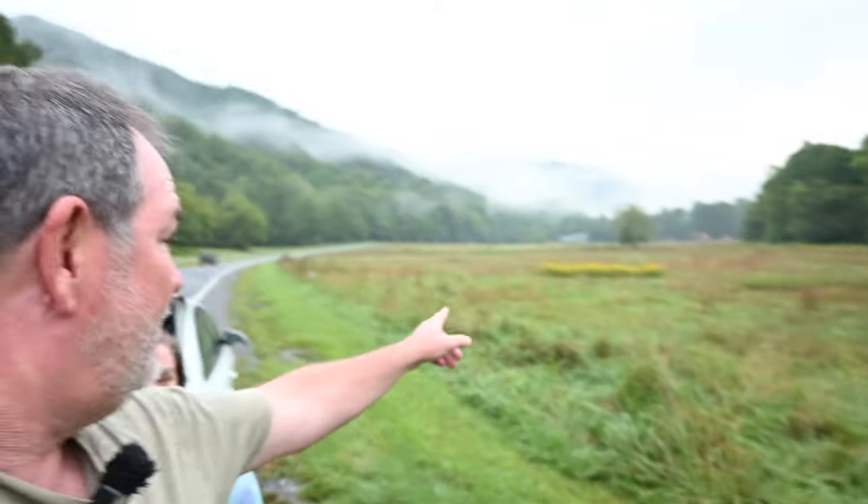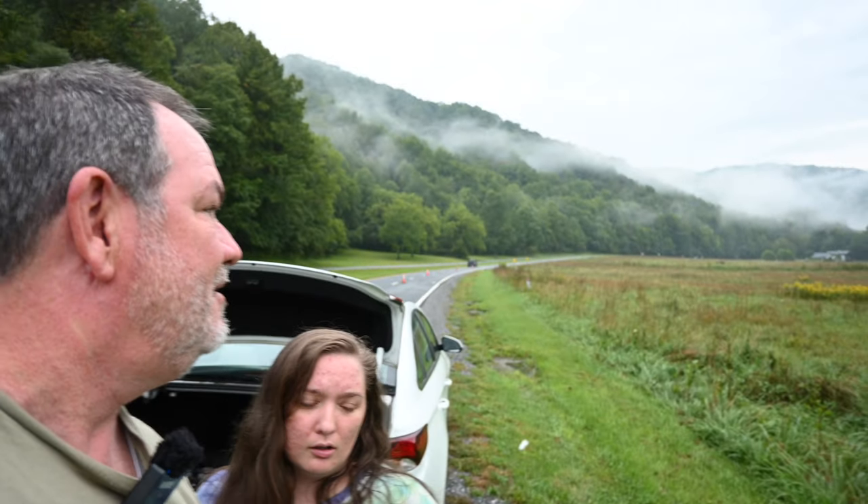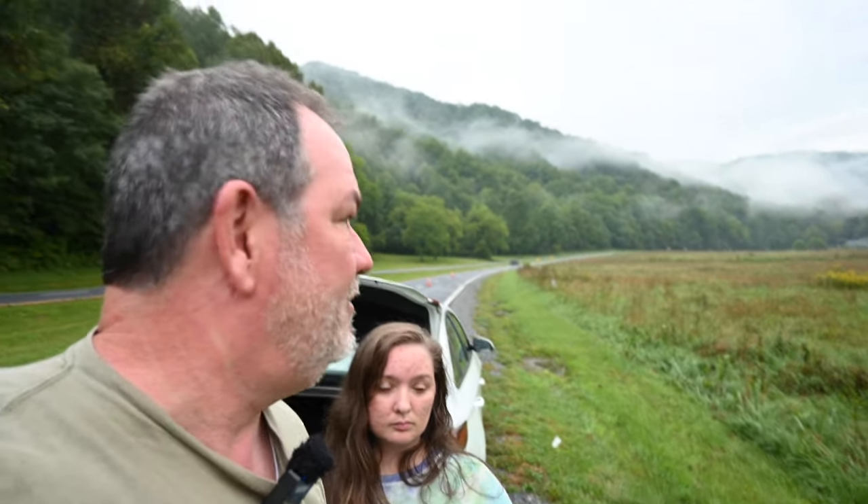So we're going to go up to the Oconaluftee Visitor Center, which is right up there, make a pit stop, and then go find some more elk. I made a couple of photos here and Heather might have gotten one too. I also made a quick video clip, so before we go to the next spot we'll look at the stuff that we shot right here.